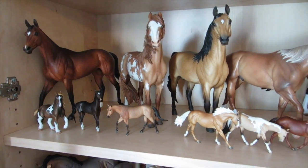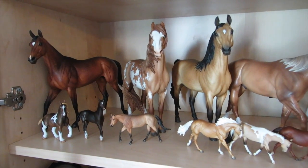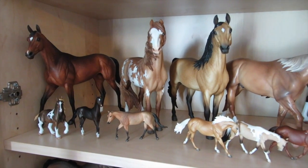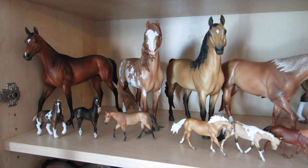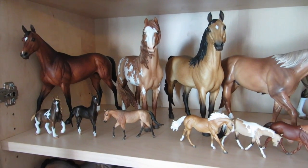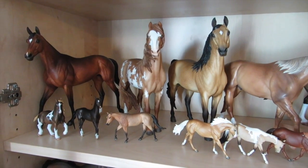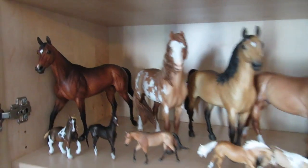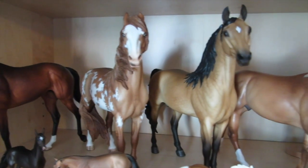I'm not going to go through and say who every single resin is or I'll be filming all day long. I will link my website and my Picasso album below — if you want to know what a resin is, who it's painted by, or whatever, please visit one of those links because everything is there. You can also comment down below and I'm sure myself or a viewer will respond to you.